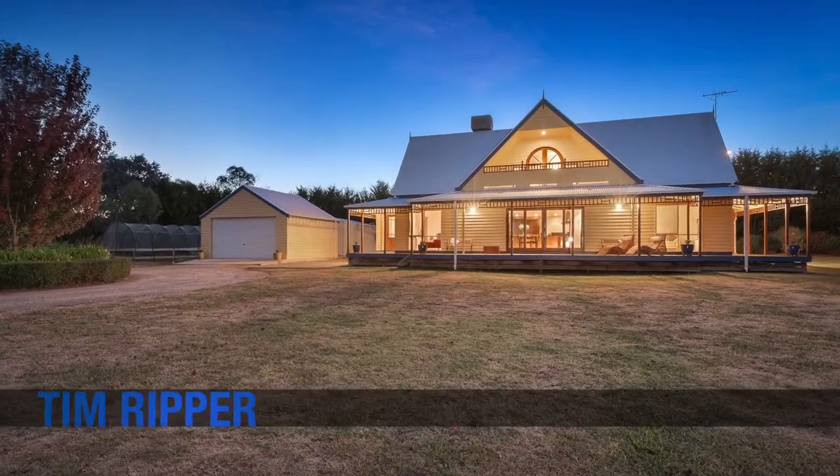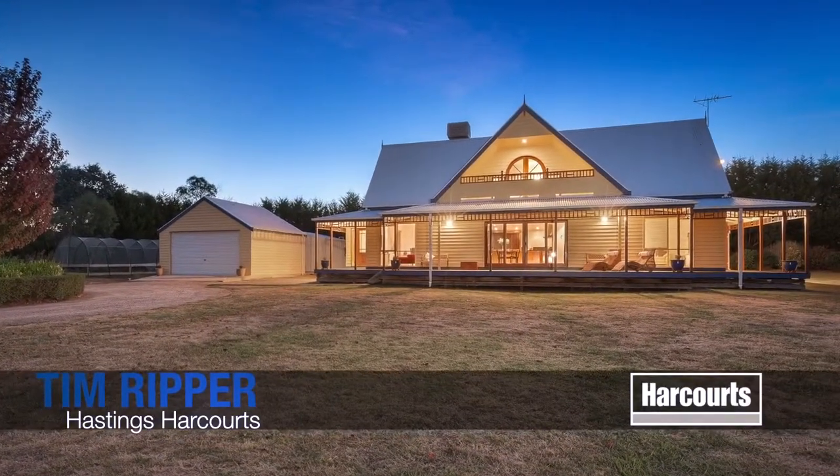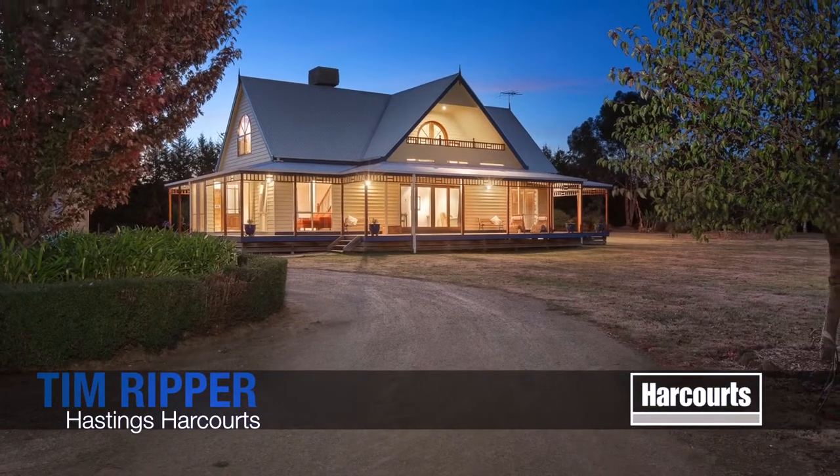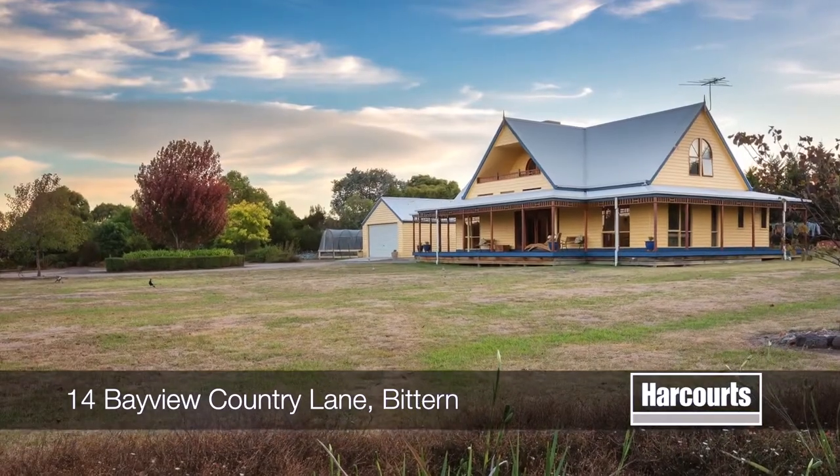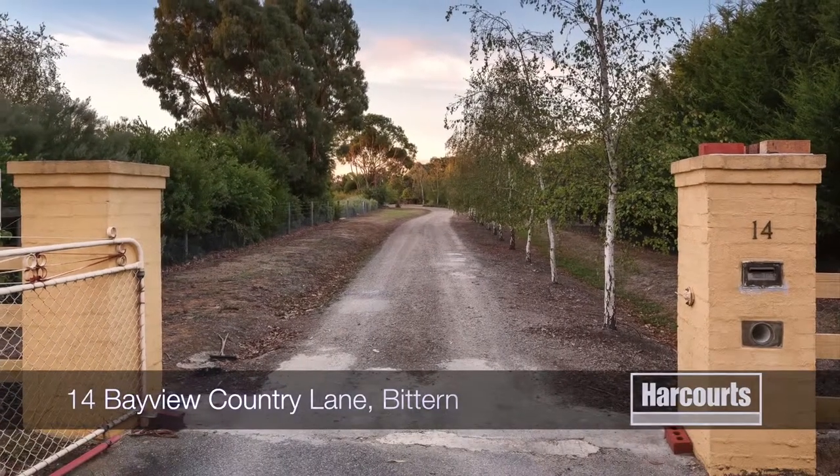Number 14, Bayview Country Lane in Bitton. This perfect Graham Alexander-built home is situated on a quiet and private battleaxe block in the sought-after Kinthorn's estate.